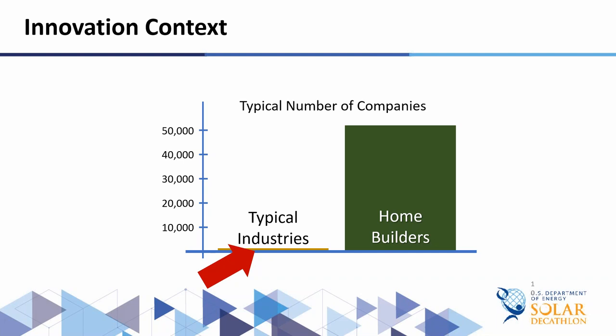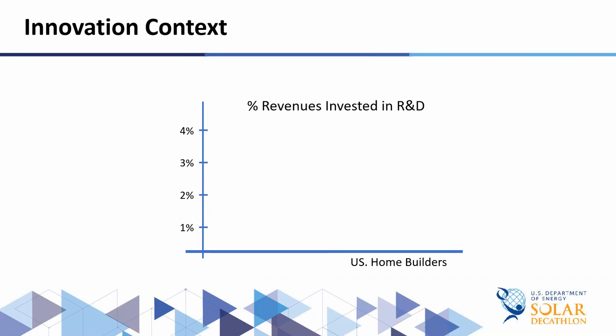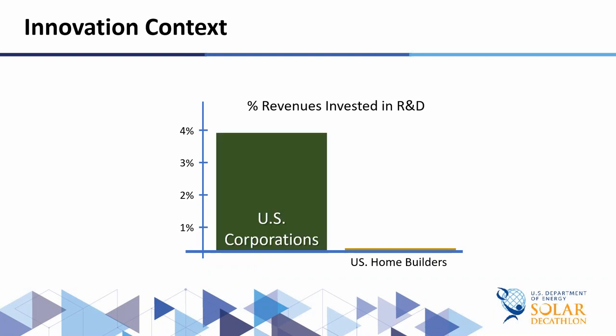They don't have the built-in competency or resources to do innovation. If you look at the structure of the housing industry, unlike Europe, about 95 percent of home building companies' assets are dominated by land assets and only five percent in production assets. Europe is kind of flipped. So U.S. companies' assets are mostly in land and not in product development. On the right, you'll see U.S. home builders invest less than one-tenth of one percent of revenues in R&D, compared to U.S. corporations at nearly four percent.